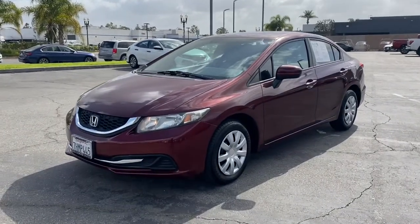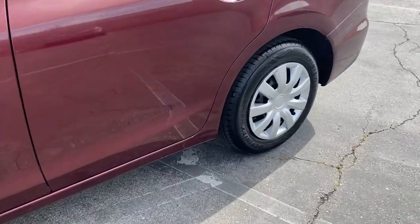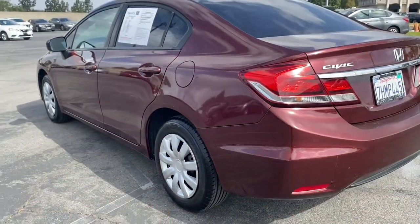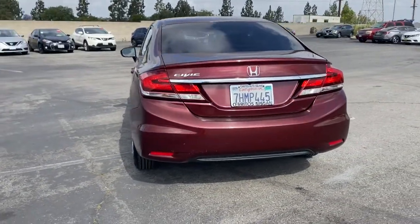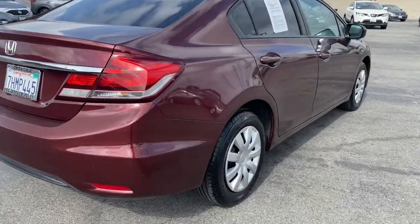Introducing the 2014 Honda Civic. With less than 80,000 miles on the odometer, this vehicle provides excellent value. Presenting the Honda Civic Sedan — the iconic, sophisticated compact that sets the standard for comfort, reliability, performance, and efficiency.